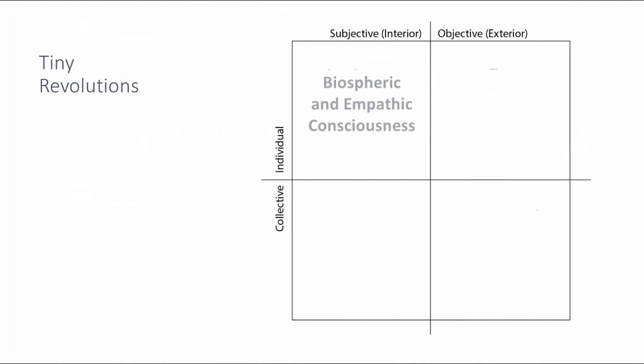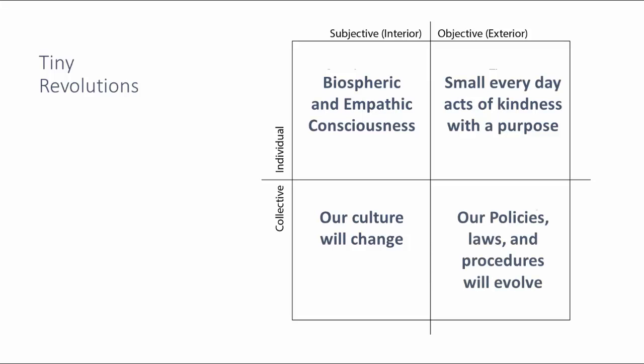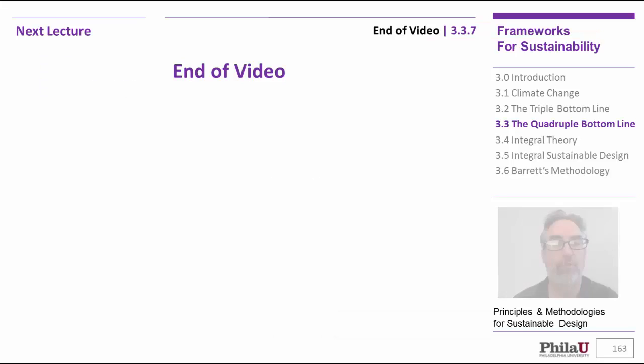Here's what we'd like to do: develop a biospheric and empathic consciousness for design. We'd like to do small everyday acts of kindness with a purpose — when you're in your design firm, you can make small acts of sustainability that go unnoticed. But ultimately, if we do those two things, our culture will begin to change and is changing. Our policies, procedures, and laws will all come together to help us move towards a sustainable future. These and other tiny revolutions are what will bring us to where we'd like to be. In the end, our reality will change and become what we expect.